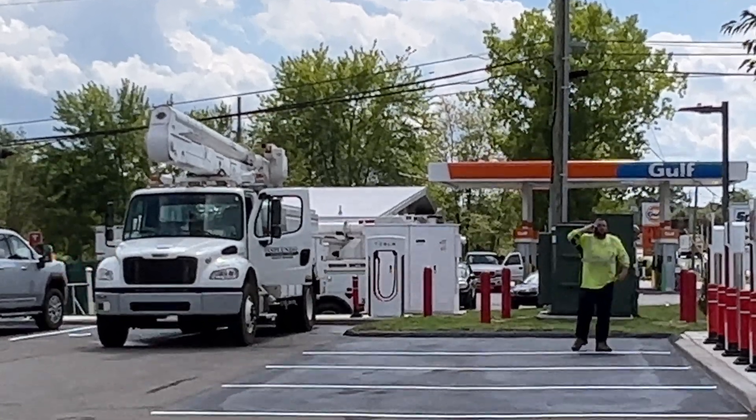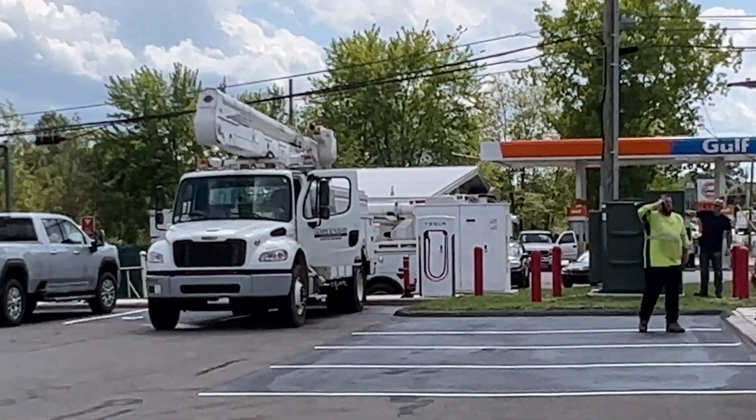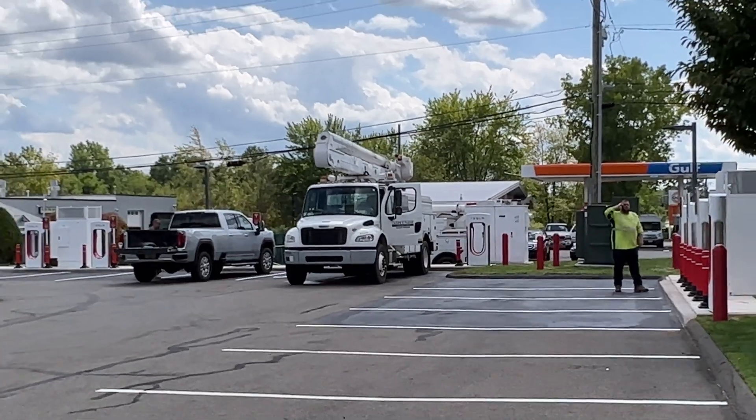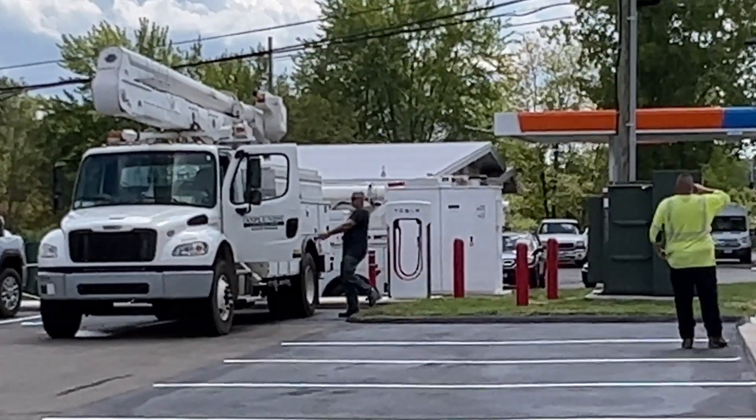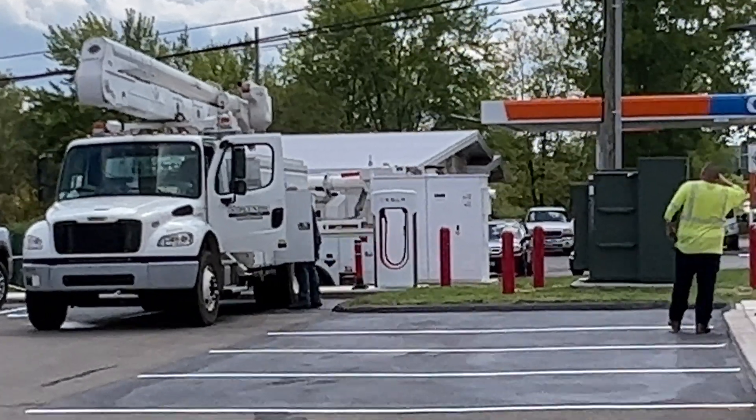And there it is — the big green transformer. The meter — I actually happened to meet the electrician from Everest that put that meter on just last week. So I thought something might be happening, and here it is.